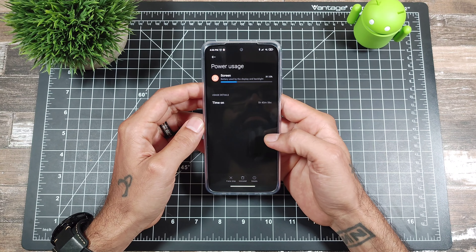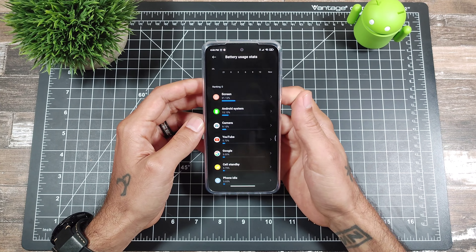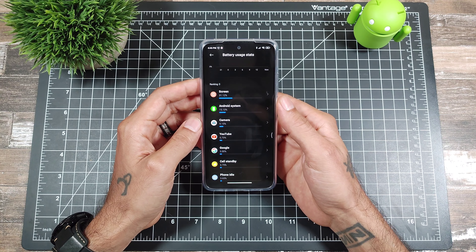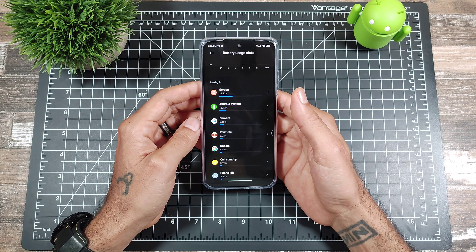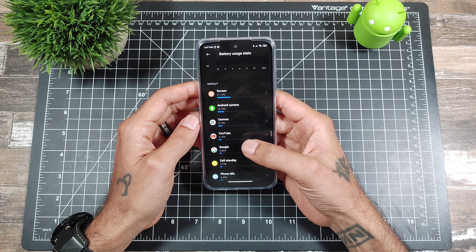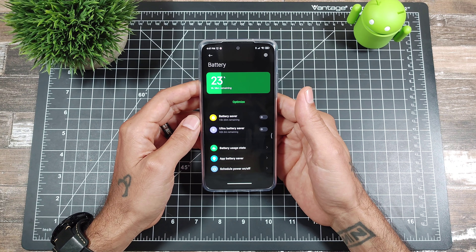Screen time has been 31%, about 5 hours and 40 minutes. I don't play a lot of games or anything, but I do watch videos and stream music a lot, so the screen-on time might be lower for me than it is for you. Battery life on here has been really, really good for the Redmi Note 10.